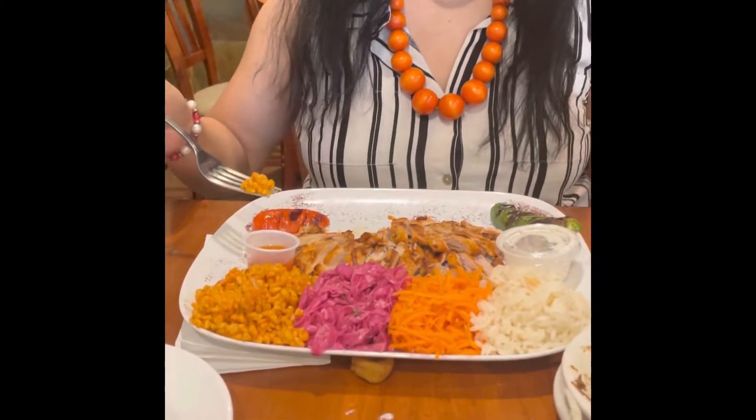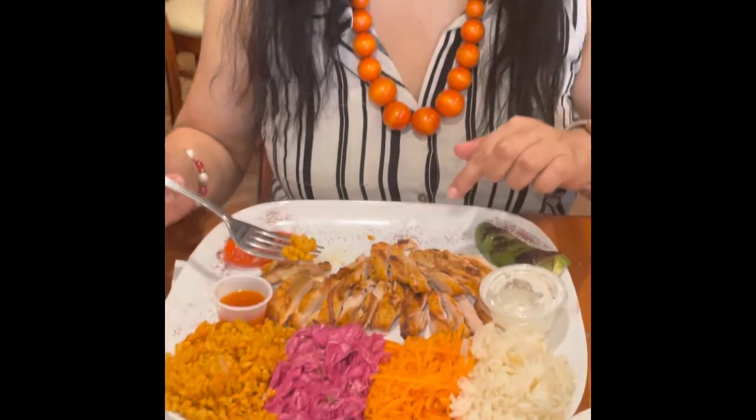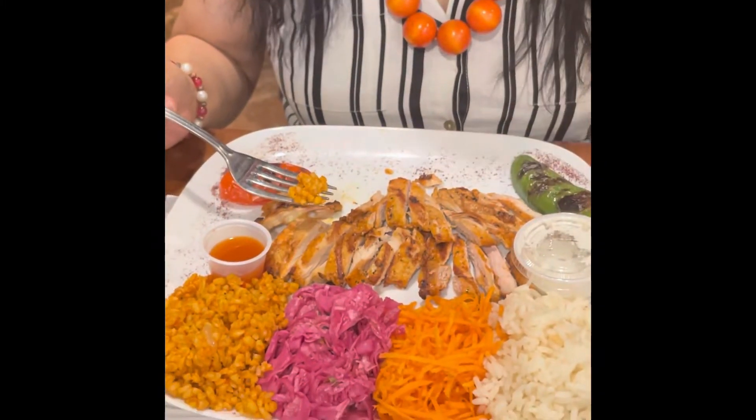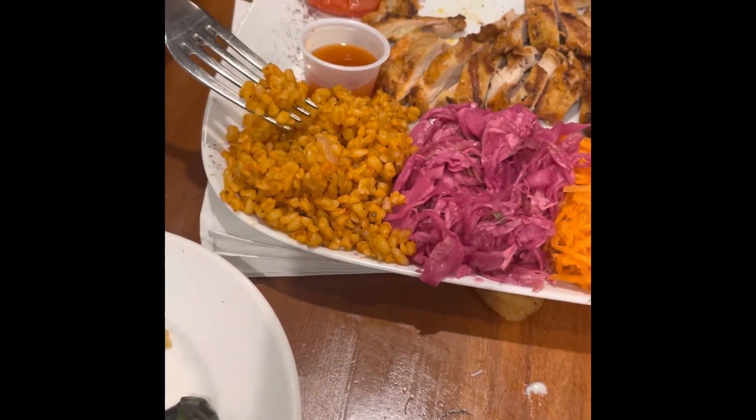Today I am here at Istanbul Food Lovers, a Turkish restaurant. I wanted to try this with my family, so today I'm testing out all the authentic Turkish food we can eat. We ordered the chicken chairo — this is the platter. As you can see, this is the kebab, the shish kebab, and this is the bulgur — I think it's a whole grain.